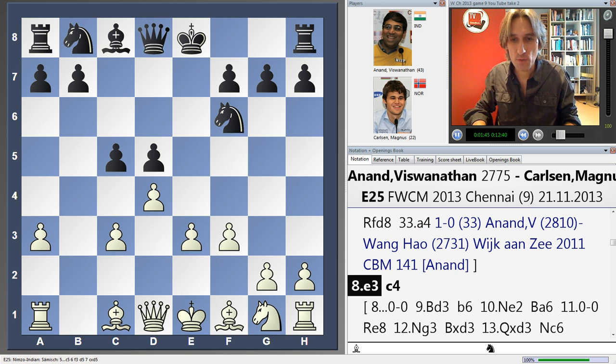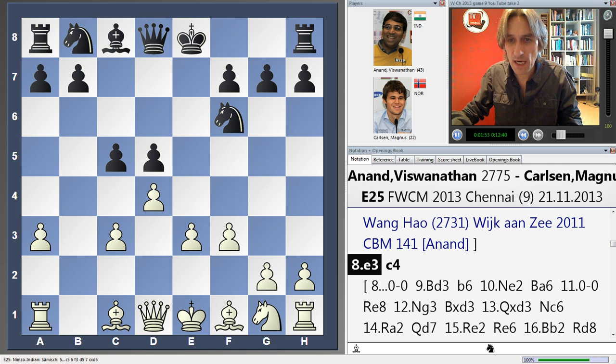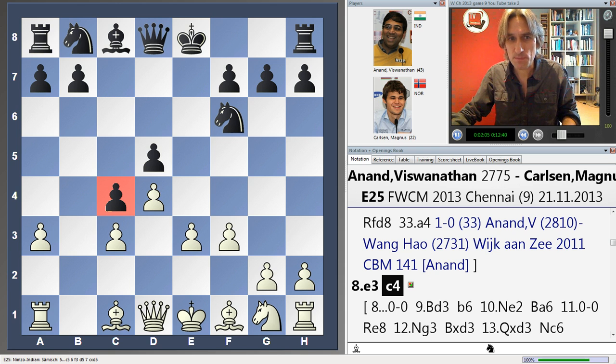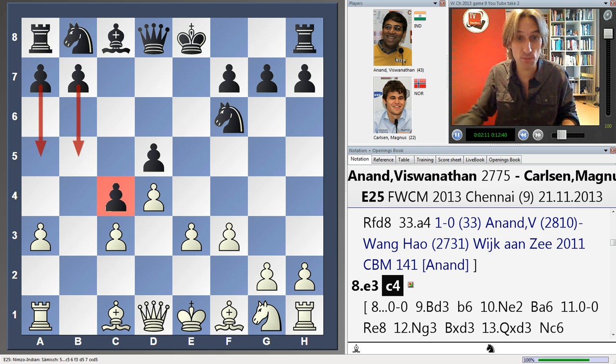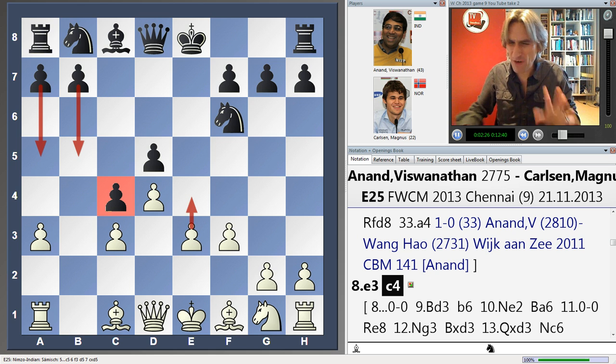Anand played here. The normal move for black is just to castle on the king's side. But Carlsen played a really ambitious move — fighting fire with fire. When you advance this pawn, black is starting to use his pawn majority on this side of the board. It also prevents white's bishop going to a very active square, so it gains space. However, it takes pressure off white's pawn, making it easier for white to advance in the centre. So very double-edged indeed.